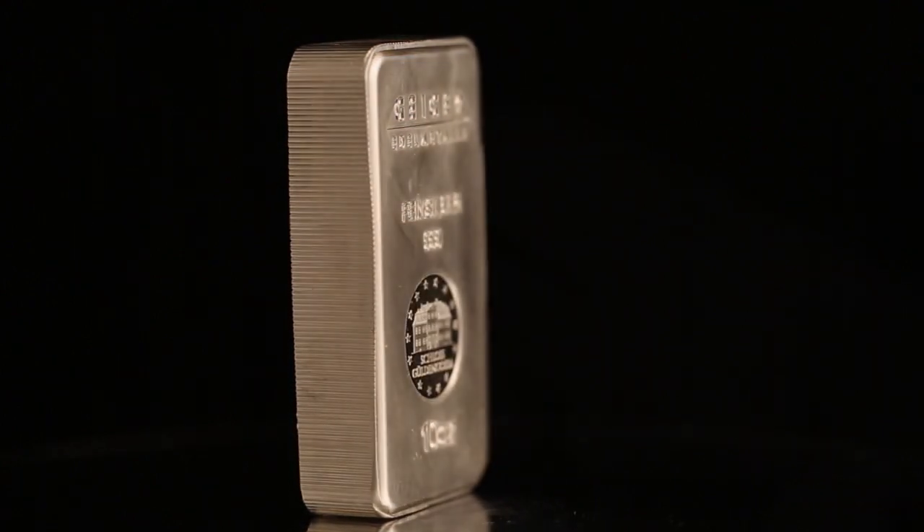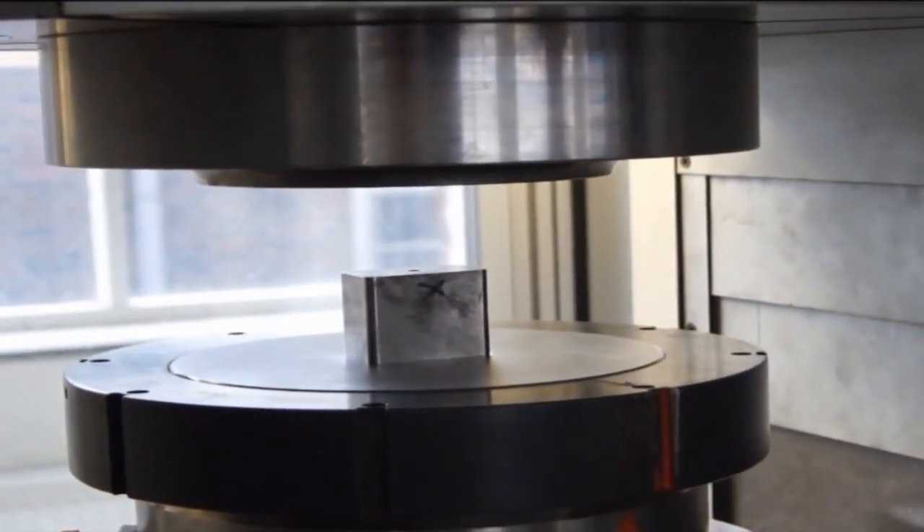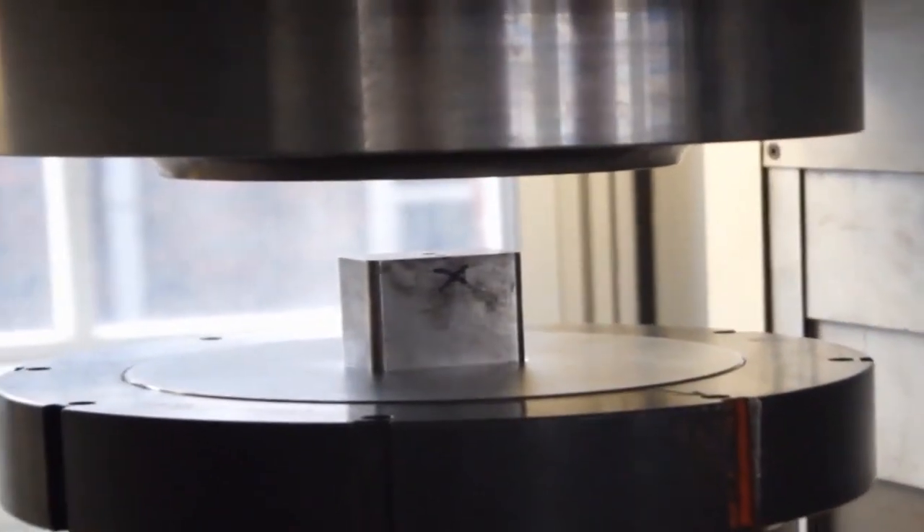Geiger Mint Silver Bars are bought and sold based on their silver content. They are very private investments which can be easily stored and stacked.